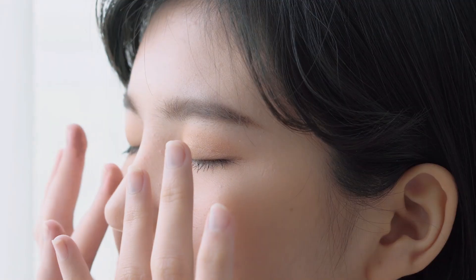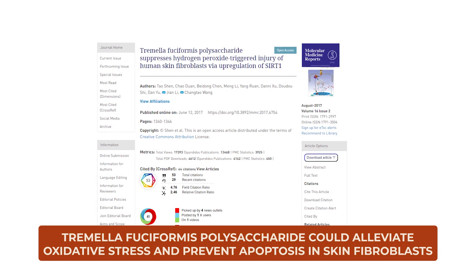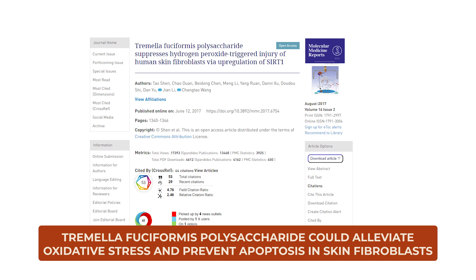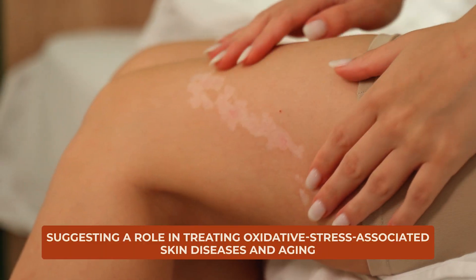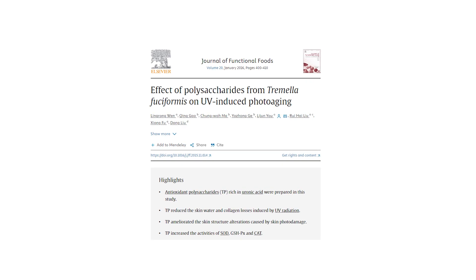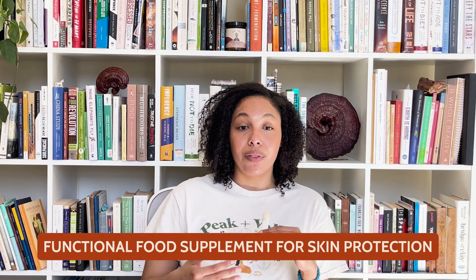What about skin health? When it comes to skin health, the benefits of Tremella are equally compelling. A study by Shen et al. in 2017 in Molecular Medicine Reports found that Tremella fusiformis polysaccharide could alleviate oxidative stress and prevent apoptosis in skin fibroblasts, suggesting a role in treating oxidative stress-associated skin diseases and aging. Similarly, research published in the Journal of Functional Foods by Wen et al. in 2016 showed that polysaccharides from Tremella could reduce skin damage caused by UV radiation, including water and collagen loss, hinting at its potential as a functional food supplement for skin protection.